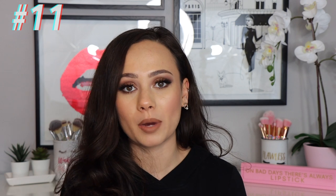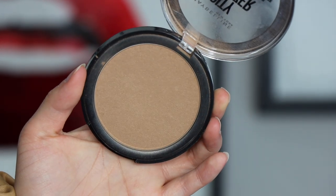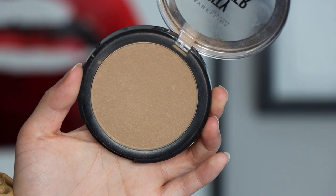Number 11 is the Maybelline City Bronzer in shade 200. From this point on, I love all the bronzers I'm talking about. This is a really good, great affordable one from the drugstore — definitely top three drugstore bronzers. Shade 200 is good, but I reach for it when I want extra bronze or a little extra shading because it's a touch too deep for me. Still a really great formula — I highly recommend it.